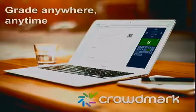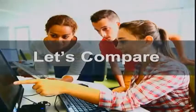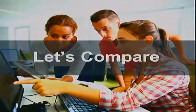Here's an example: this is Dan Weaver, a graduate student from the University of Toronto, at a high arctic research station grading a physics exam that was written the day before — using Crowdmark. So you can grade anywhere; you don't have to come to the paper, we bring the paper to the grader.